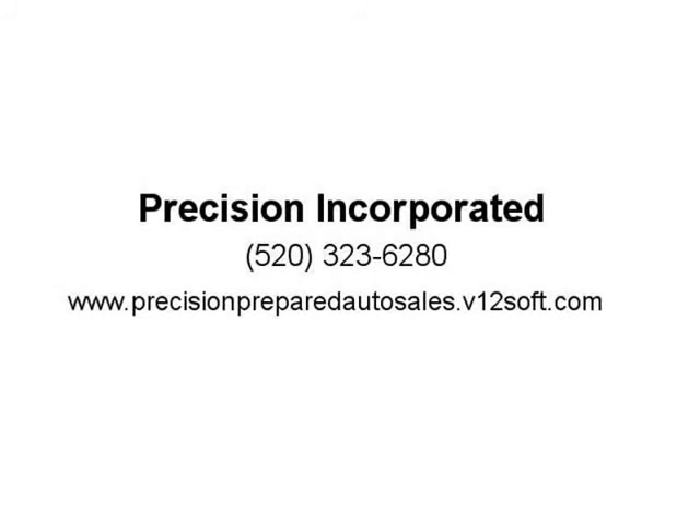Visit us at precisionpreparedautosales.com.